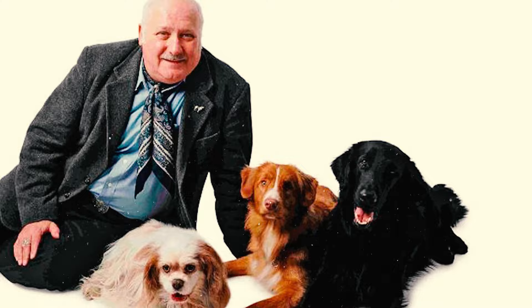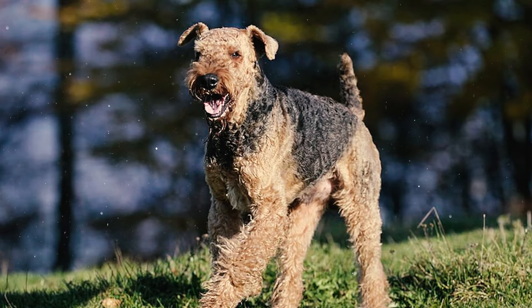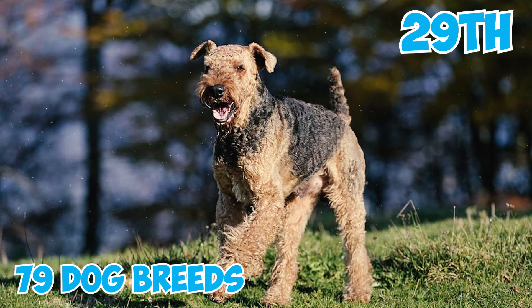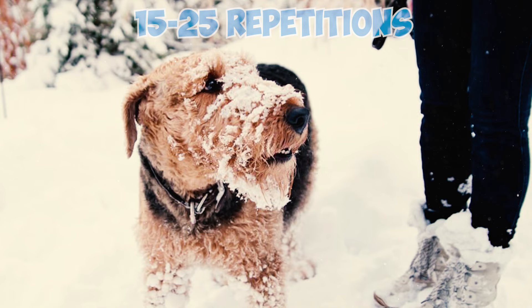According to Stanley Coren's book The Intelligence of Dogs, Airedales rank 29th out of 79 dog breeds in terms of obedience intelligence. They typically require 15 to 25 repetitions to learn new commands and tend to obey the first command 70% of the time or more.